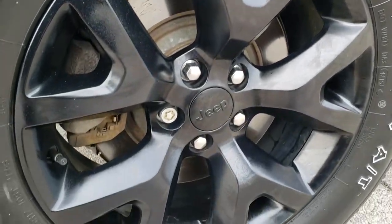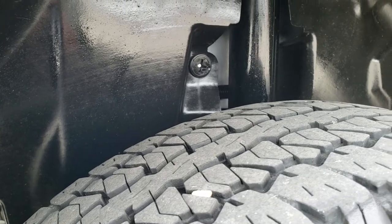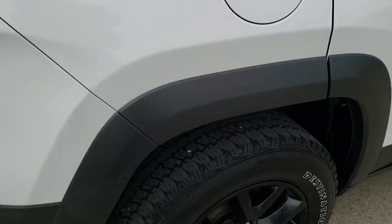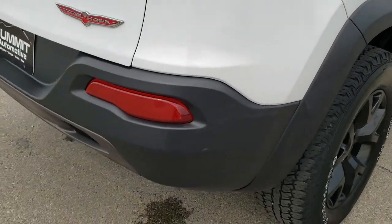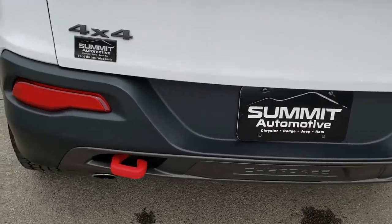This back rim is in nice shape as well — no scuffs or scrapes. And the back tires have just as much tread as those front tires. Four wheel disc brakes of course on the Cherokees. As we come around to the back you can see the rear bumper is in nice condition — no dents, dings, or cracks.